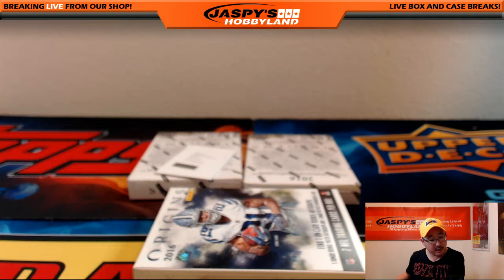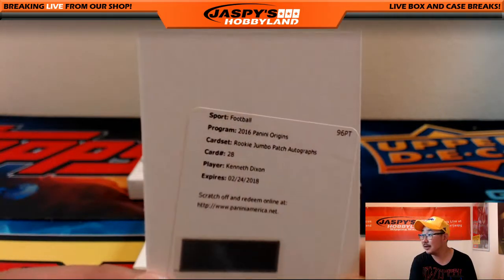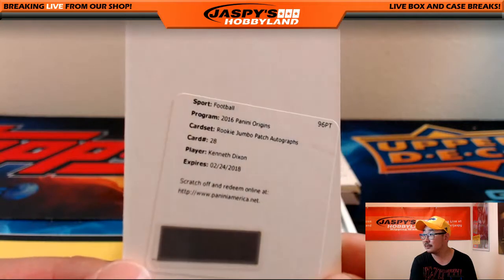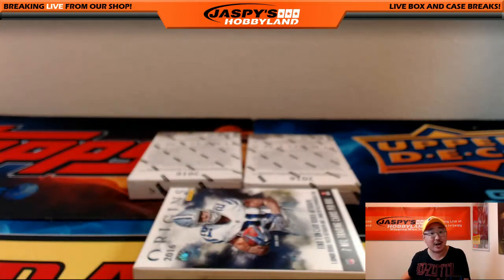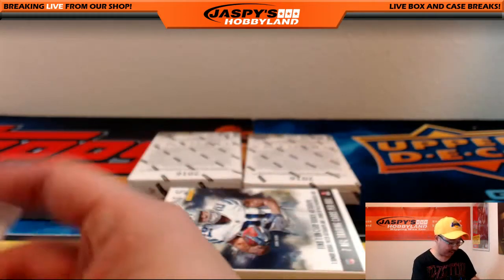And we got a Rookie Jumbo Patch Auto — Kenneth Dixon for the Ravens. Nice one for the Ravens and Jeremy. Having a nice break, JT with the Ravens.